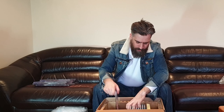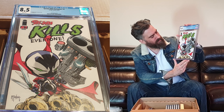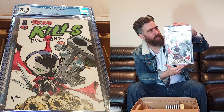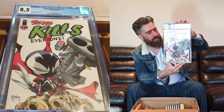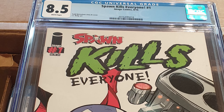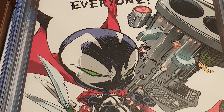Then we've got Spawn Kills Everyone number one, which came back as an 8.5. The artwork reminds me quite a lot of Scott Young. I also like that the new CGC cases have the details printed on the front label rather than small print on the back — that's a nice change.